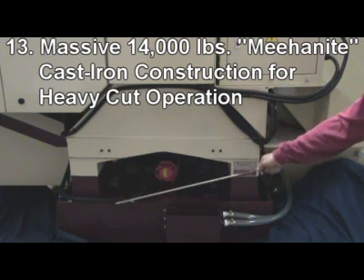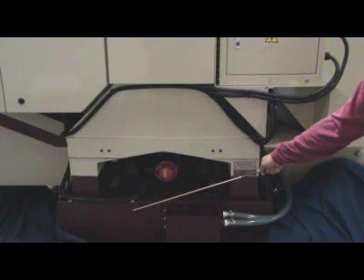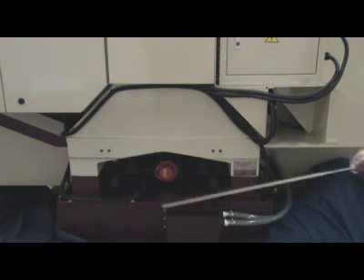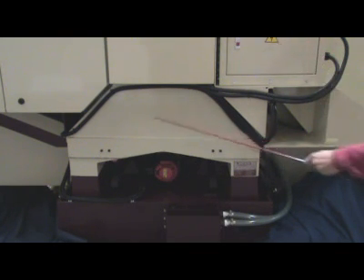13. Massive FC-30 cast iron construction weighs 14,000 pounds. Castings are internally reinforced with heavy ribs to resist flex and damp vibrations. The 2240XL's triangulated wide-stance casting with inverted Y-shape, heavy-ribbed column design provides rocking and vibration-free performance when heavy cuts are performed.